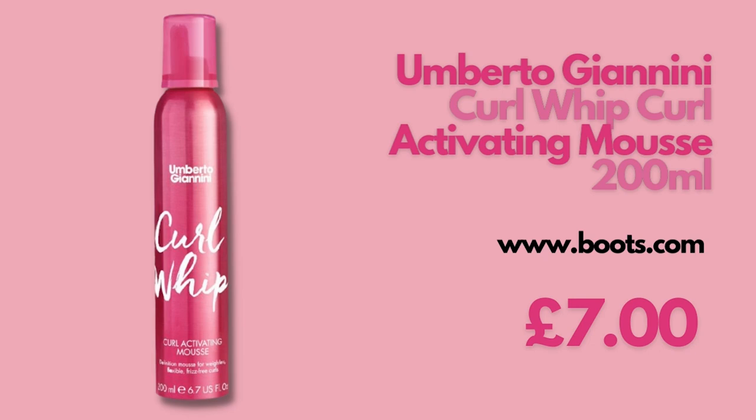The next product is the Umberto Giannini Curl Whip Curl Activating Mousse, and this is an incredible mousse. But the problem is this is not CG friendly — it has dimethicone. However, this is the first mousse I used on my curly hair journey and I absolutely fell in love. Since it's not CG friendly, I wouldn't pick it up again, but it worked so well on my hair that I'm really going to miss it. If you're not following the Curly Girl method and don't mind silicones, I would vouch for this mousse. But if you're following CG, this won't be for you.